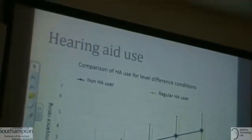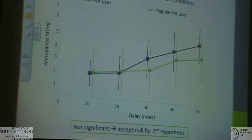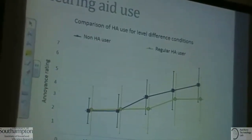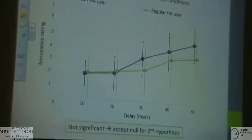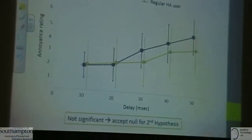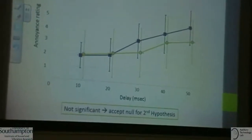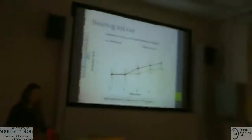For the second hypothesis about hearing aid use, delay is on the bottom axis and annoyance rating along the side. The green line shows regular hearing aid users and the purple line shows non or new hearing aid users. This shows a difference between the two — particularly at longer delays — with non-hearing aid users being more annoyed, which is what we expected. However, statistical analysis showed this was not significant.